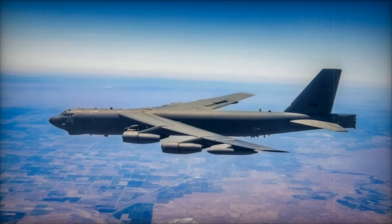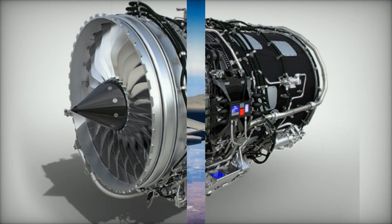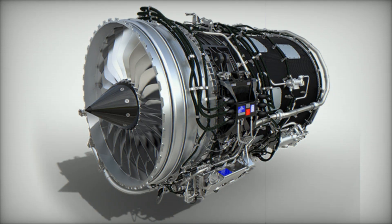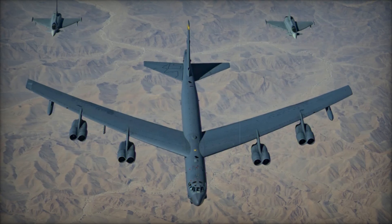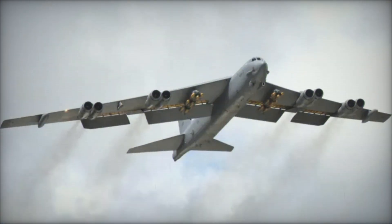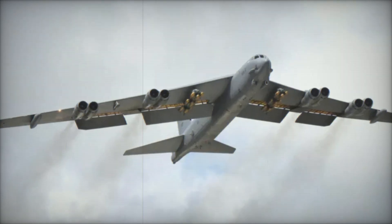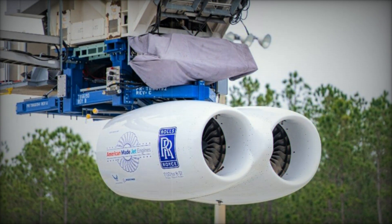The B-52 has undergone several engine configurations throughout its history. Earlier models were powered by Pratt and Whitney J-57 turbojets, but starting with the B-52H model in the 1960s, it was equipped with Pratt and Whitney TF-33 turbofan engines. While these engines provided improvements in fuel efficiency and noise reduction, their performance and reliability diminished over time, leading to higher maintenance costs. This prompted the U.S. Air Force to launch the CERP, selecting Rolls-Royce to replace the TF-33 engines with the new F-130.